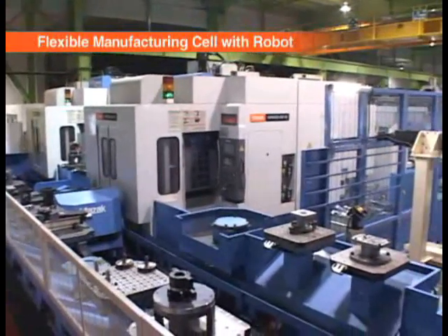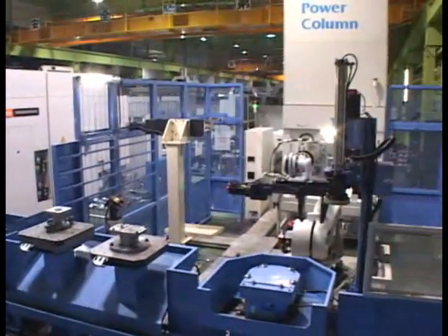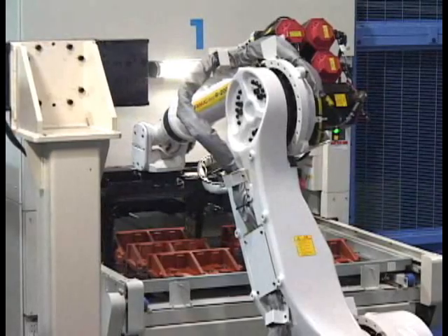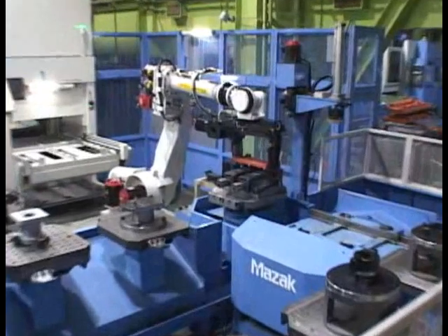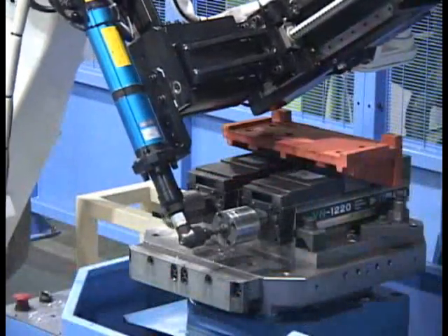Robots are used for the automatic loading and unloading of raw material and finished workpieces. These robots have been installed in many factories in order to facilitate labor efficiency, as well as more efficient overall operation thanks to their ability to make 24-hour unmanned operation possible.